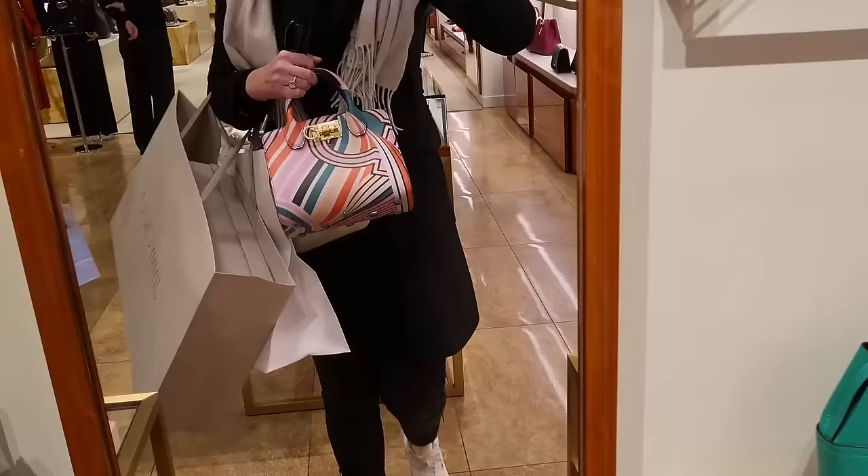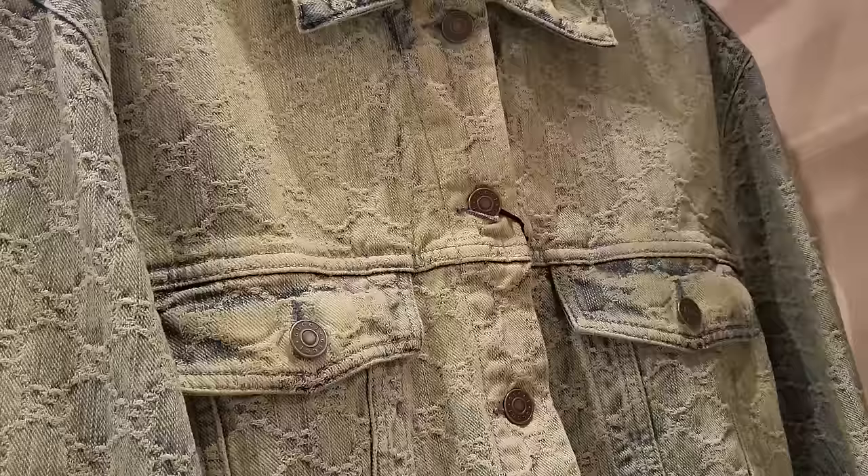Hey everyone! I'm very excited for this video because we're going to do two things. First of all, I have a new bag that I'm going to unbox and show you before we go out. Then also, we're going to be going to Bicester Village. I'm actually going there tomorrow, so I haven't filmed it yet, but I'm going to put in some clips here, some highlights of the things that I end up seeing.